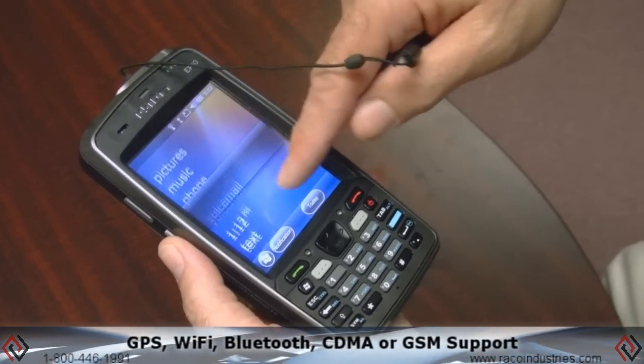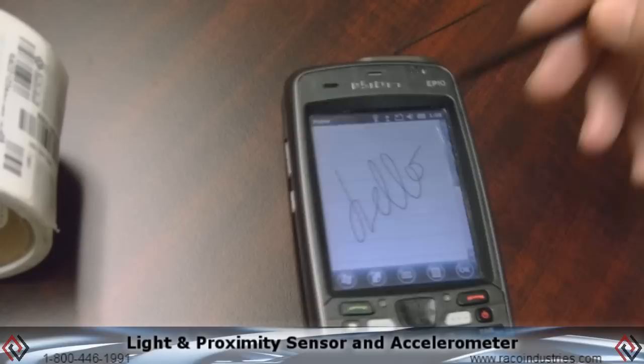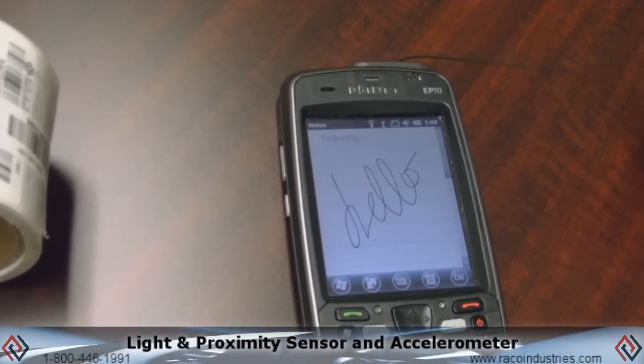CDMA or GSM support, and a full range of interactive sensors including digital compass, gyroscope, light sensor, proximity sensor, and accelerometer.